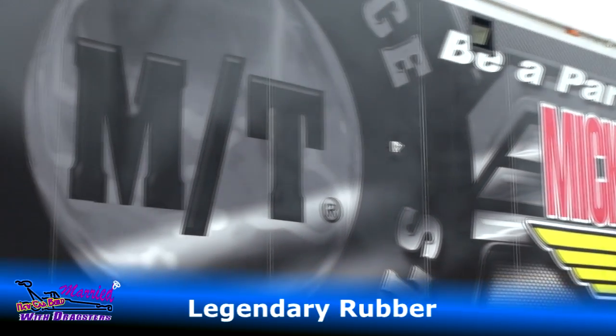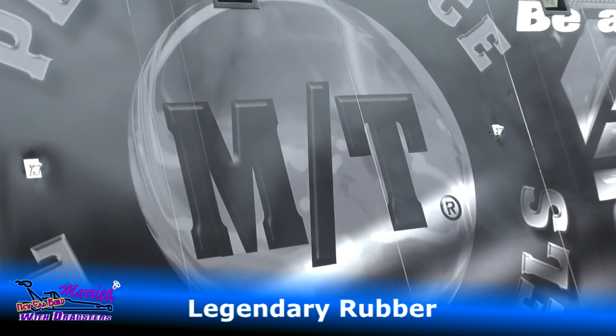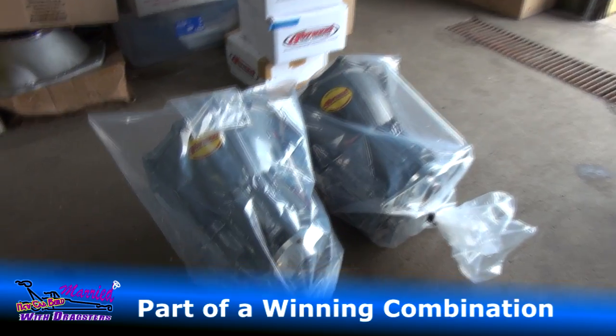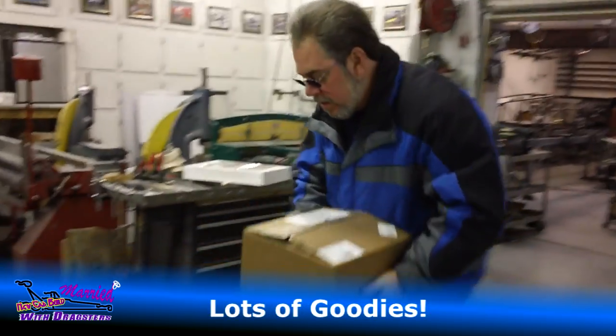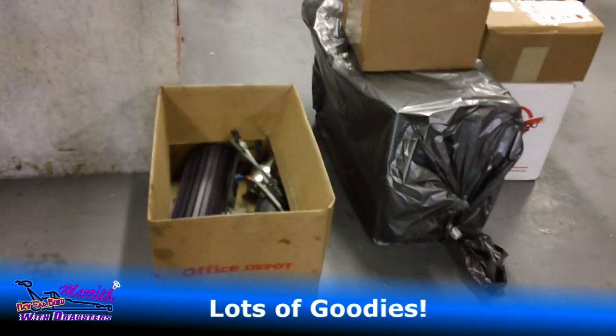It's a new season, and even a new car for the team. But when picking out parts, some are so legendary you just don't mess with what works. And whether it's the real deal or the Mac Daddy, these guys specialize in W's. And a whole lot more goodies for the brand new car, all coming up on Married with Dragsters.